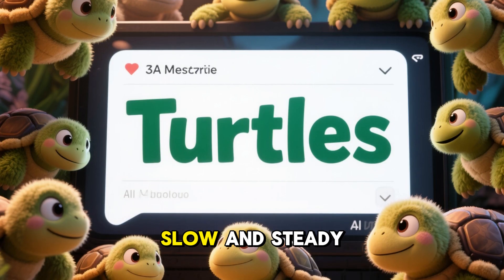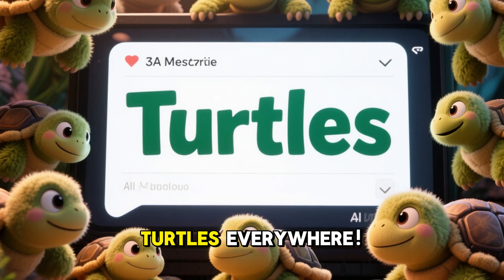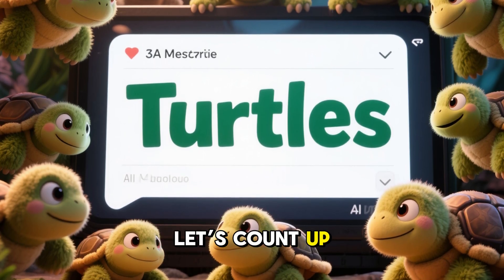19 turtles! Slow and steady! Turtles everywhere! Let's count up to 19!